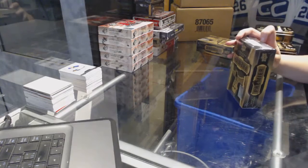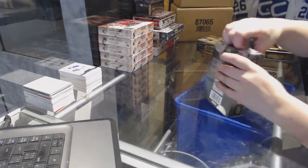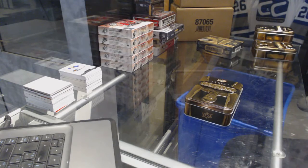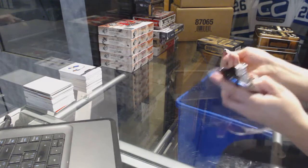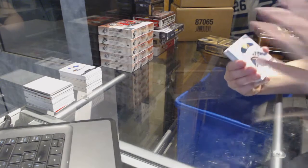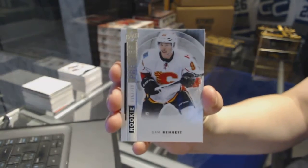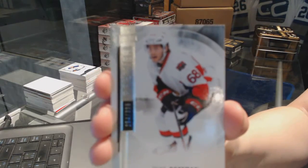All right, box number four. We've got a rookie jersey of Linus Ullmark for the Buffalo Sabres. Base rookie numbered to 299 for the Calgary Flames, Sam Bennett. Base card numbered to 399 for the Ottawa Senators, Mike Hoffman.